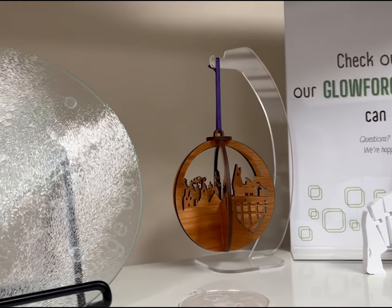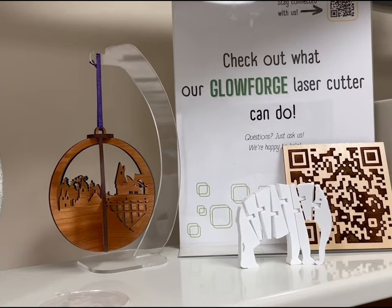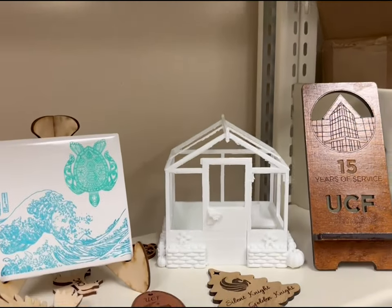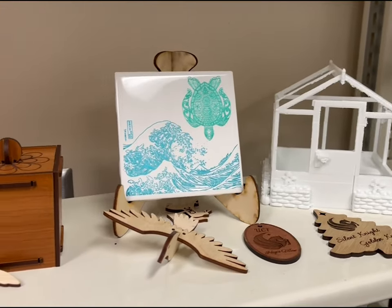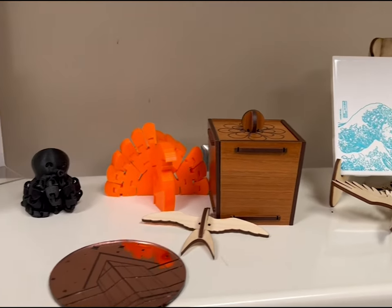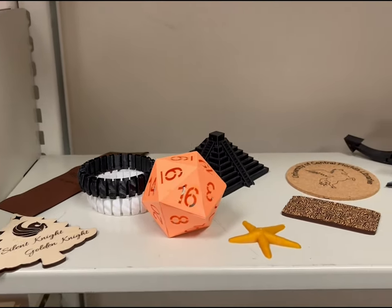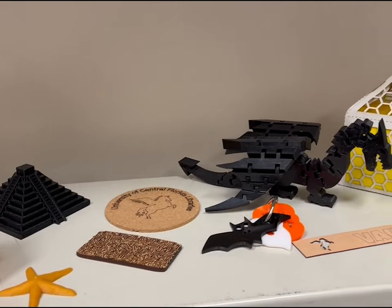UCF Libraries are places of discovery and creativity. One example is our Makerspace in the Curriculum Materials Center. The CMC Makerspace is where creativity meets technology, where ideas become real.